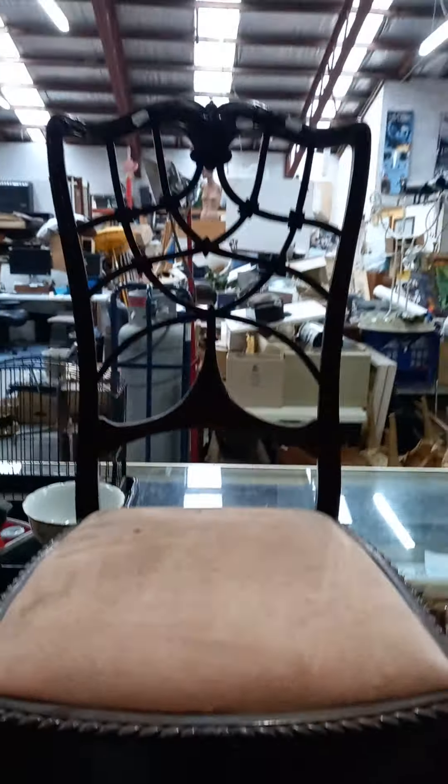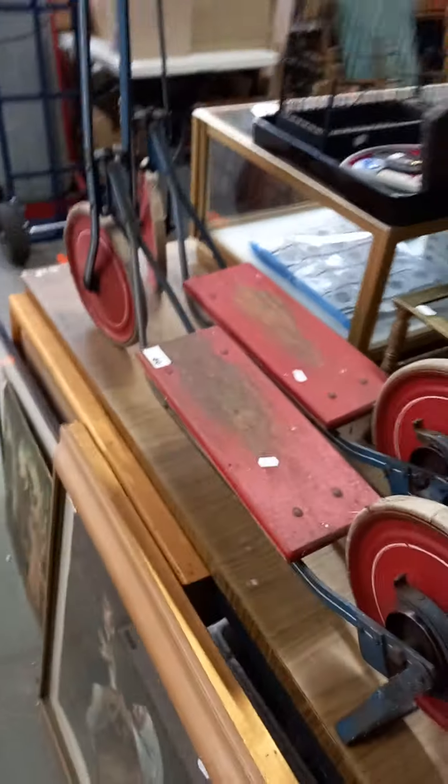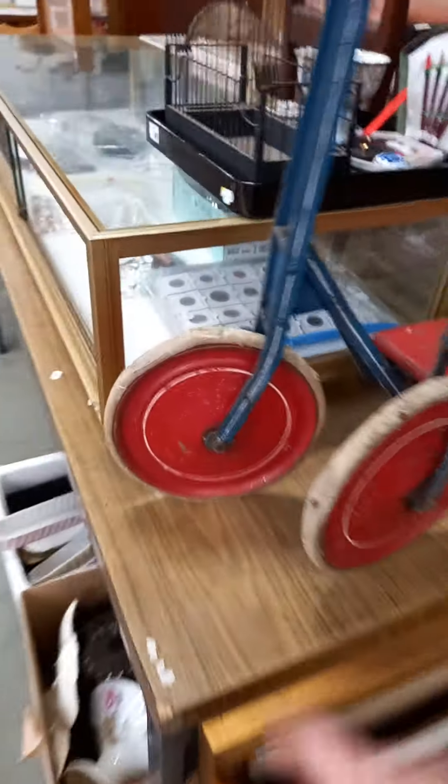Nice little sort of chippy style chair with a little sort of heavy brass shoe rack or shoe stand. Scooters are rippers — both in great original condition, give or take, you know.